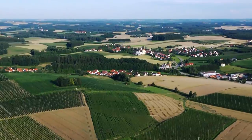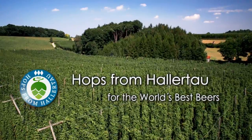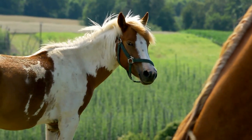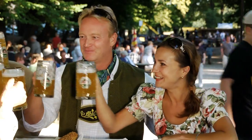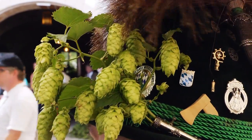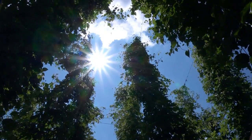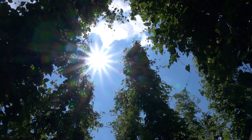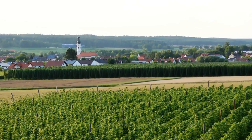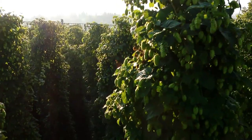The Hallertau hop region is located in Bavaria, halfway between Munich and Nuremberg. Every year, more than 1,000 growers in this region produce up to 30,000 tons of hops, from classic aroma hops and mild bitter hops to new fruity hop varieties. Thanks to the mild climate and suitable soil, as well as their experience and passion, Hallertau hop growers have reached the zenith of the global market.